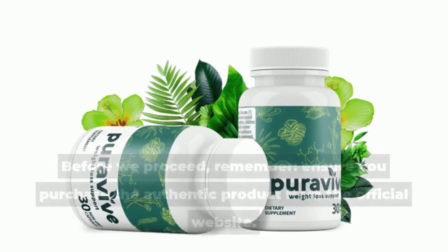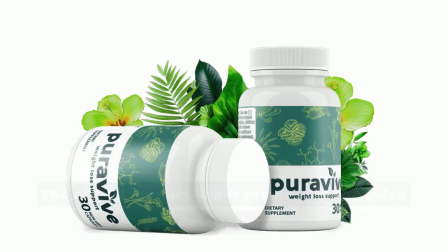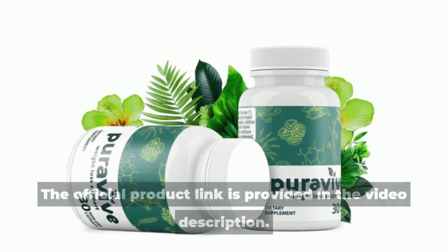Before we proceed, remember: ensure you purchase the authentic product from the official website. The official product link is provided in the video description.